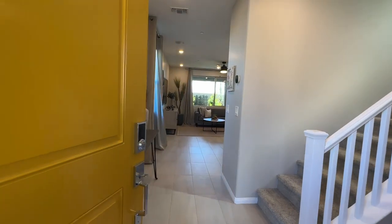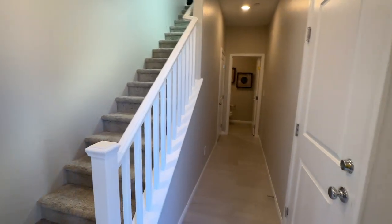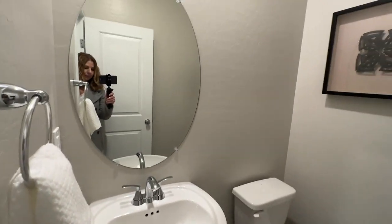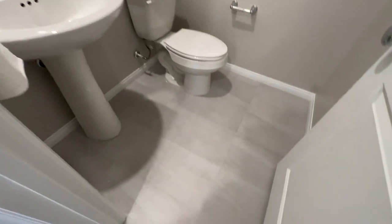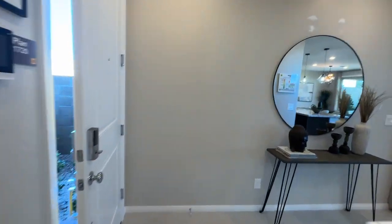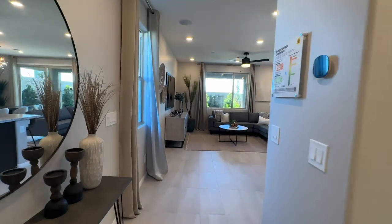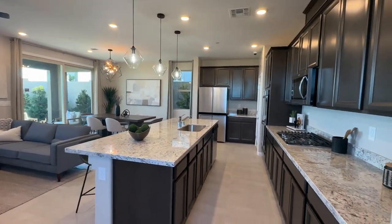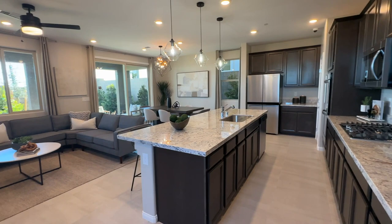As you walk in, you have the stairs to the right, and then you also have the garage door, which is locked. You have a good-sized closet. Then you have a half bath down here, and this is probably as generic as the bath will come — I do believe this could be an option for your flooring. As you walk in, you have the big living room area, and then the dining room, and then also the kitchen.